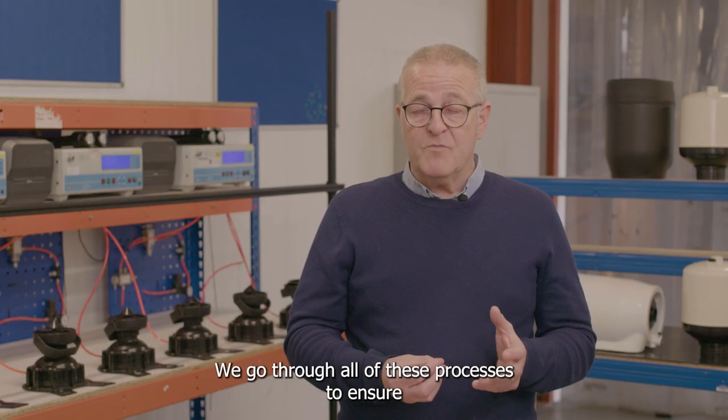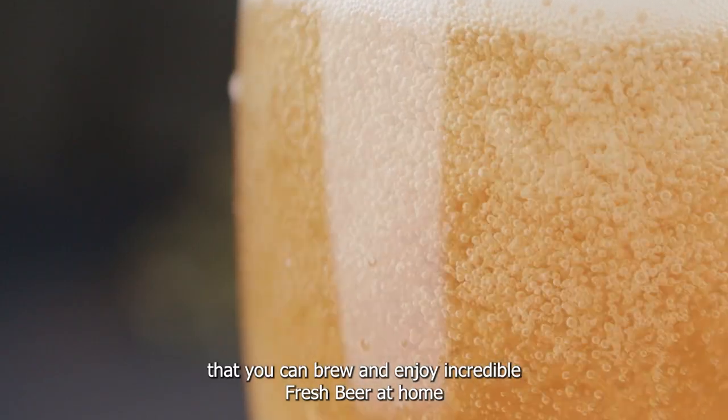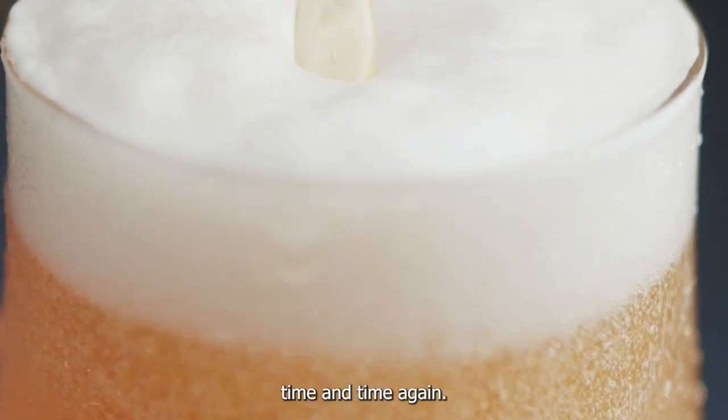We go through all of these processes to ensure that you can brew and enjoy incredible fresh beer at home time and time again.